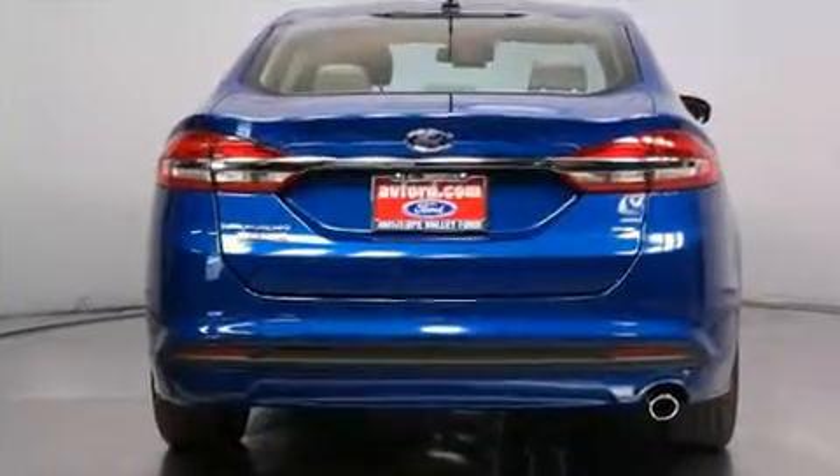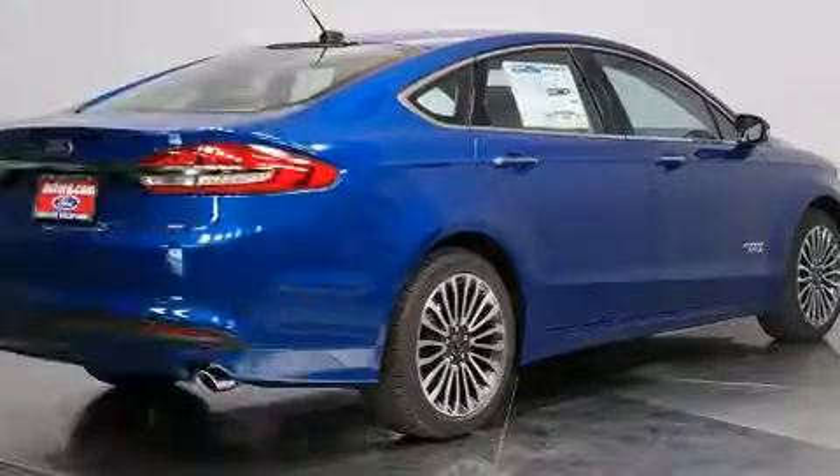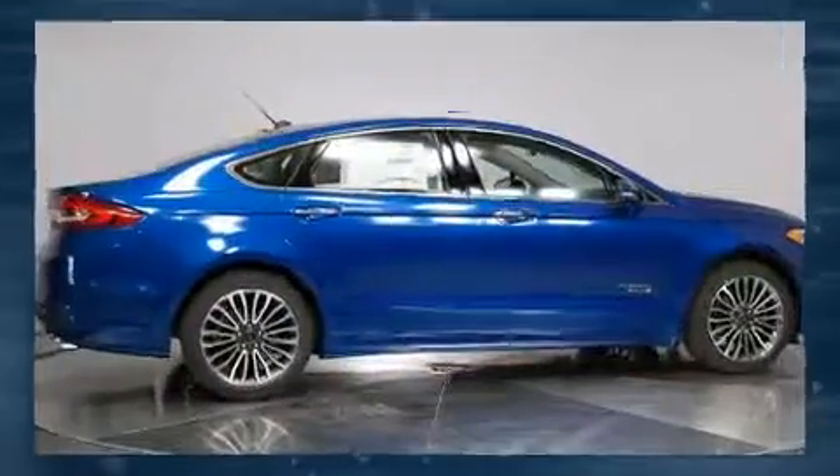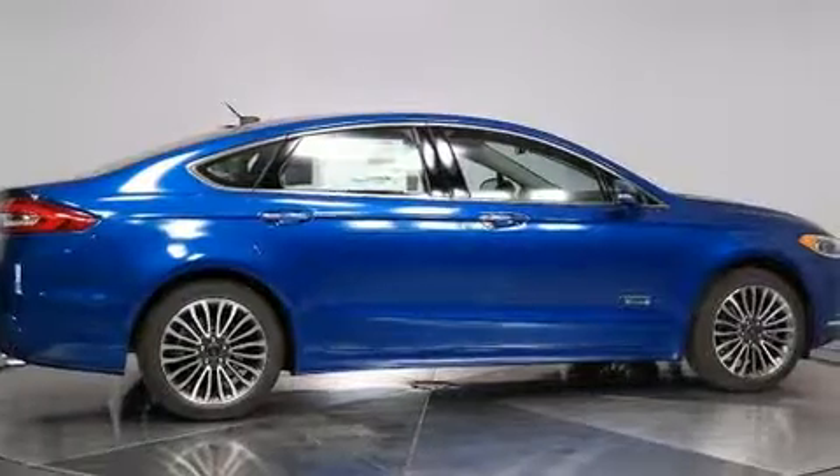Top features include heated front seats, front and rear reading lights, one-touch window functionality, an automatic dimming rear-view mirror, and a split folding rear seat.